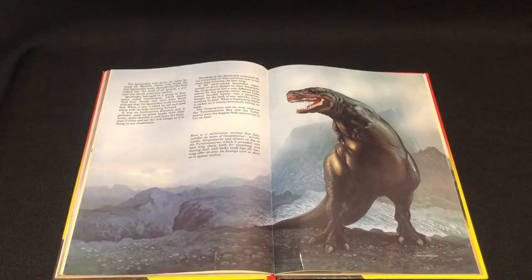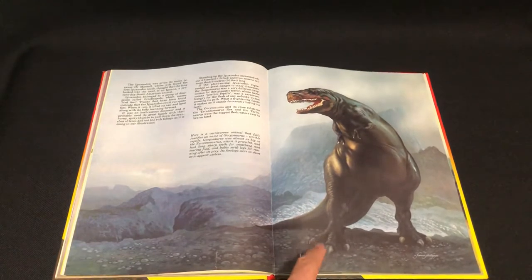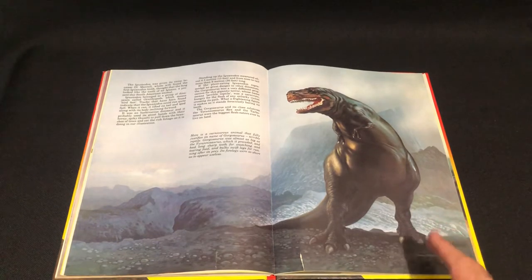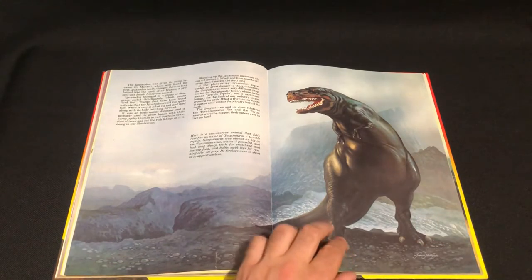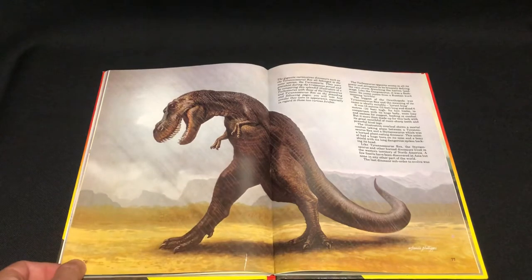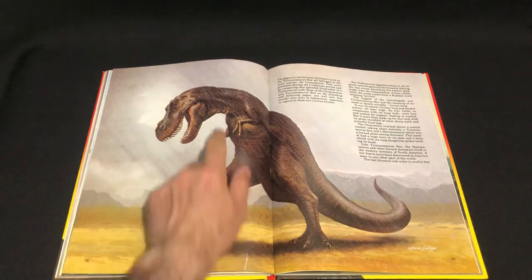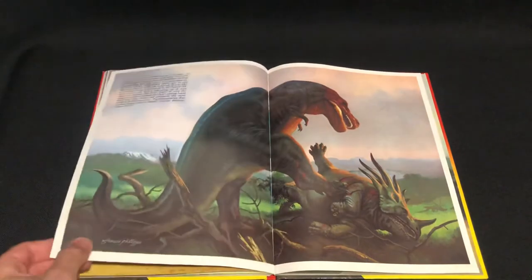Gorgosaurus. I have to find and compare it to the paleo art book that I reviewed, because there was that Russian painting — I forgot the name of that famous Russian painting — and it's the same kind of posture. With that T-Rex and this one. So I need to compare the two. Actually, that wasn't T-Rex, that's Gorgosaurus. And this is T-Rex. Francis Phillips.